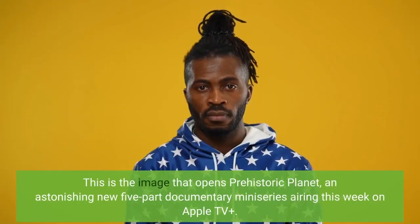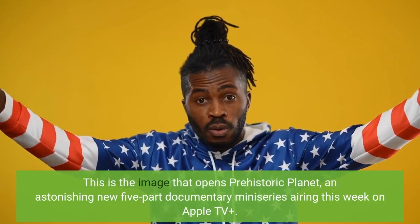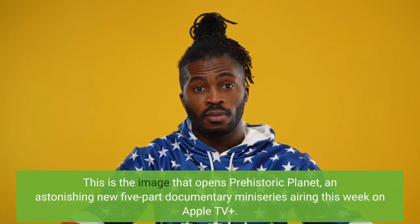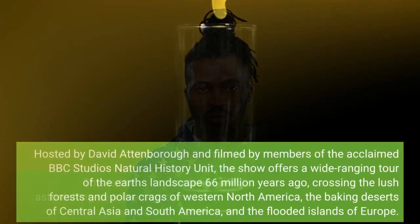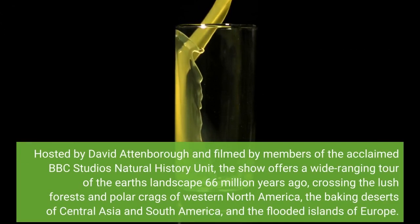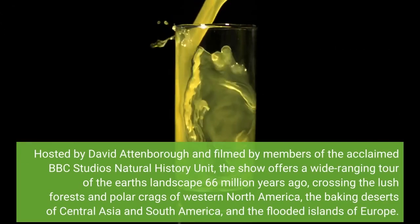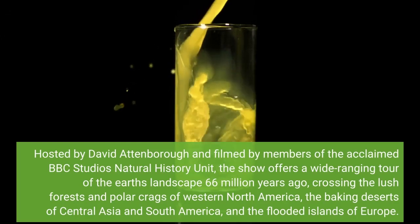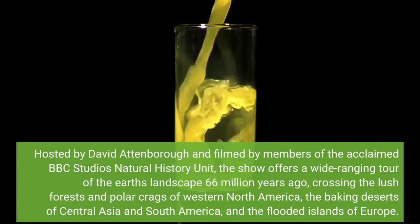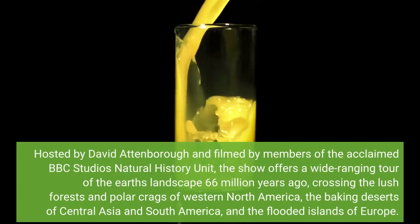This is the image that opens Prehistoric Planet, an astonishing new five-part documentary miniseries airing this week on Apple TV+. Hosted by David Attenborough and filmed by members of the acclaimed BBC Studios' Natural History Unit, the show offers a wide-ranging tour of the Earth's landscape 66 million years ago, crossing the lush forests and polar crags of Western North America, the baking deserts of Central Asia and South America.